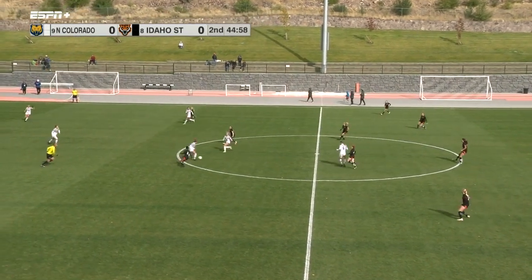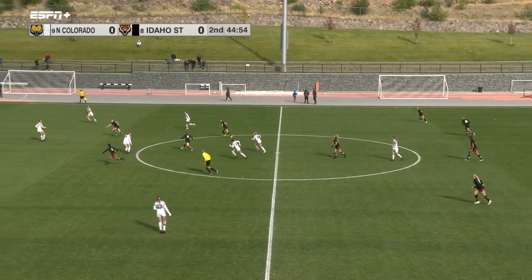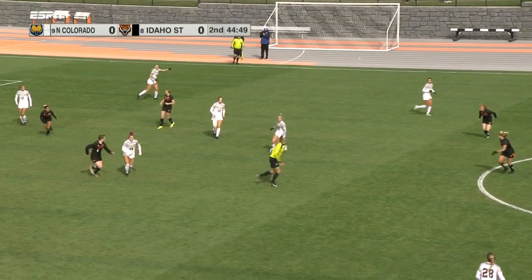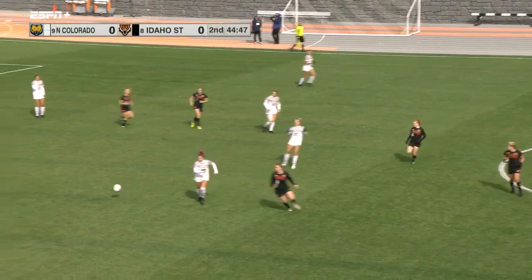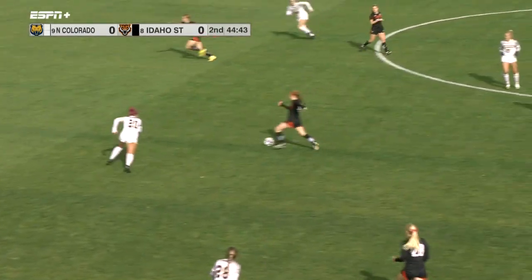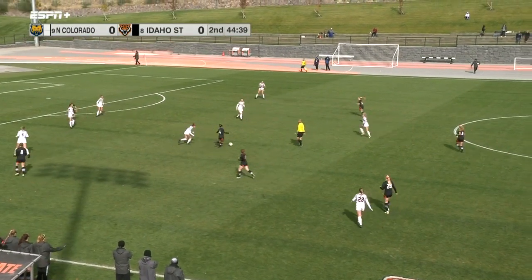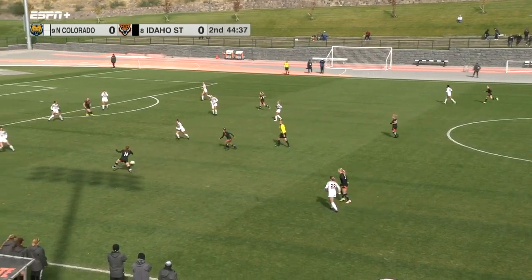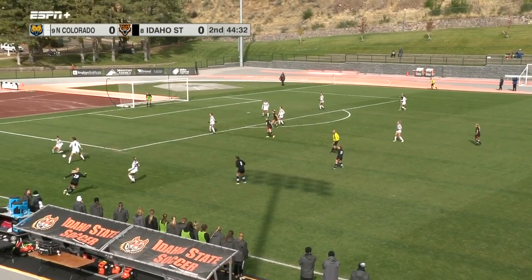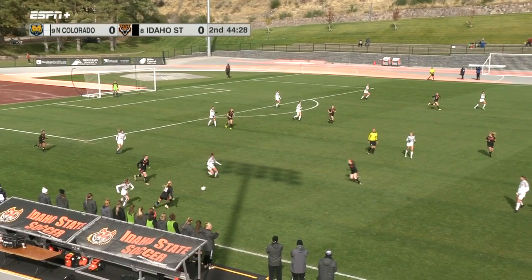Quick giveaway there by Idaho State, but Peyton Dion gets it right back for the Bengals. Swept away there by Samantha Blanchard and picked up by the Bears — looking to go the other way, Lily Timpson. Dion steals it away again, Tomashiro now. Pond there, back up Dion. Taken away by Onan. Wurlitzer taps it back to Taminga — Taminga did not start the first half, so she's in starting here for the second half.